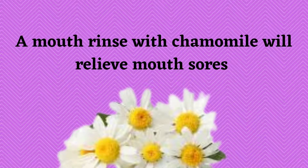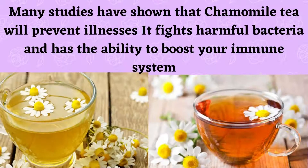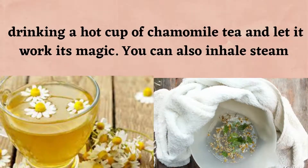A mouth rinse with chamomile will relieve mouth sores. Chamomile tea relaxes nerves and soothes the nervous system, therefore helping you sleep better. Many studies have shown that chamomile tea will prevent illness — it fights harmful bacteria and has the ability to boost your immune system.